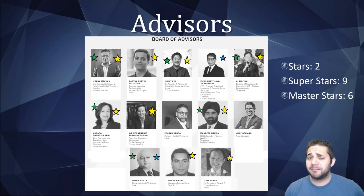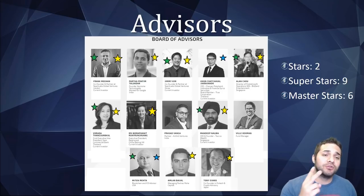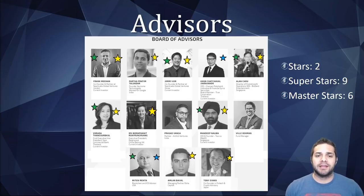Their advisors are awesome — two stars, nine superstars, and six master stars. First, Veranda gets her superstar for seven years of experience as VP at Morgan Stanley and is the first executive VP head of investment banking division two at Siam Commercial Bank, having been in the field since 1997 — obvious superstar and master star. Then Alan Cho is a definite superstar: he is director of publishing and operations at Blizzard, worked at Microsoft for seven years and Intel for six years, and has been in the IT space since 1991 — easy superstar and master star. Awesome advisors, pretty good team.